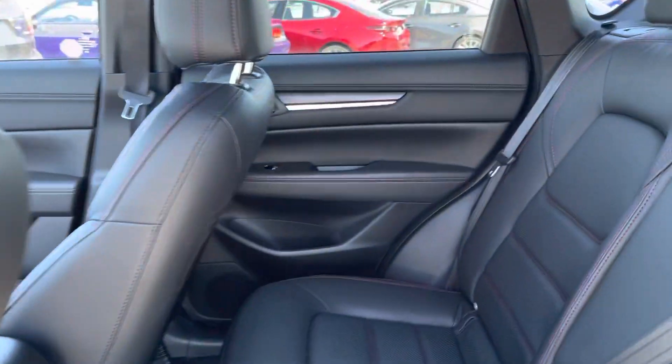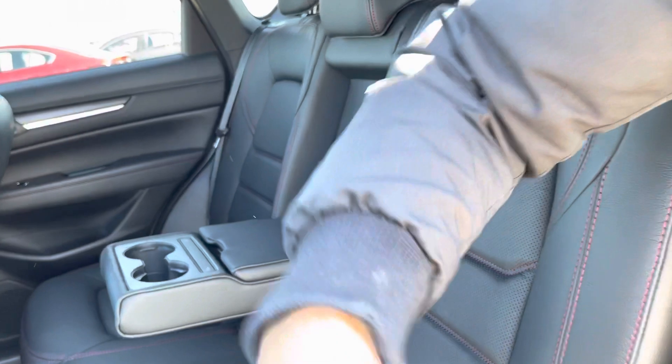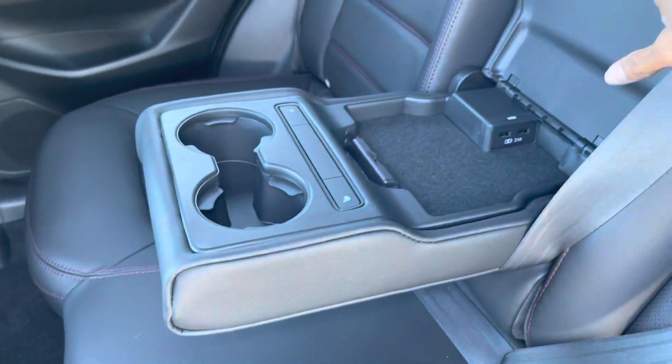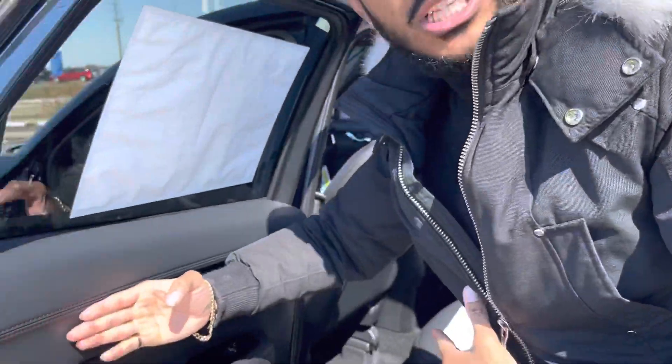Lots of space in the second row. Now, what a lot of people don't know — when you open this bad boy up, you got heated seats in the second row. Fast-port charging as well. And look at this — that's almost a 90-degree angle. You can fit a lot of stuff in and out of the back seat.